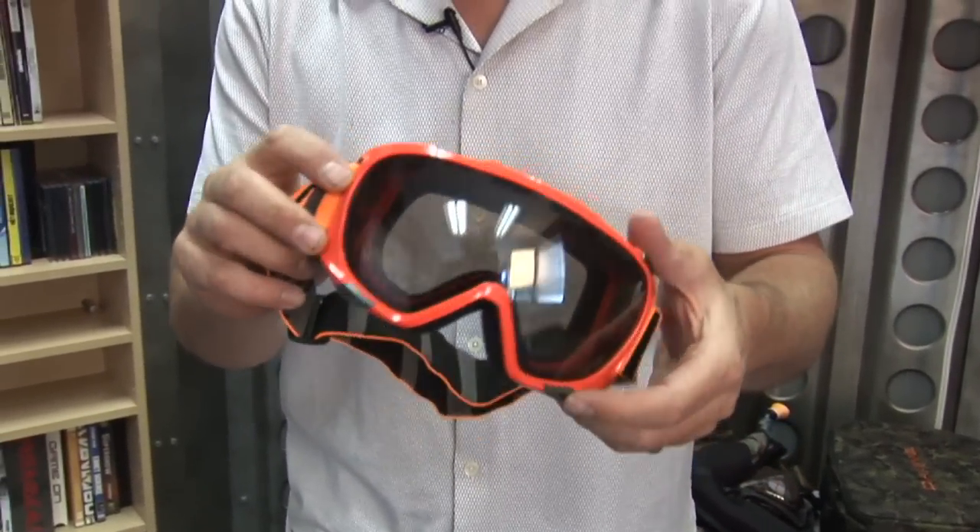I use Scott goggles — not just because they match my Lang boots, but because I've been using Scott for years. They have great optics, they don't fog, and I can see well in the worst of storms. Being able to see where you're going is important.